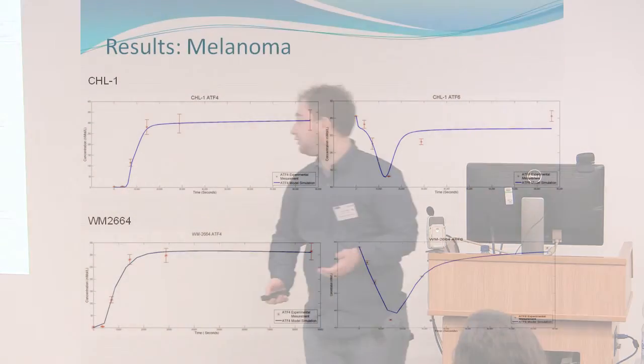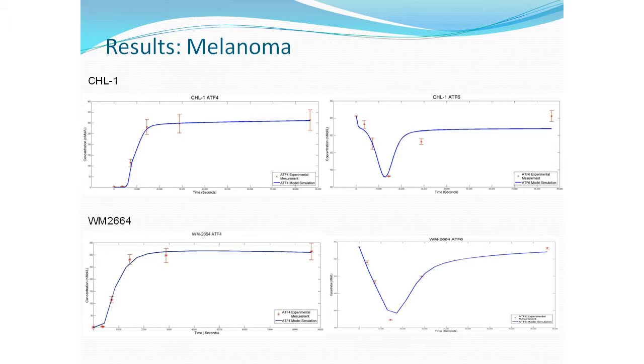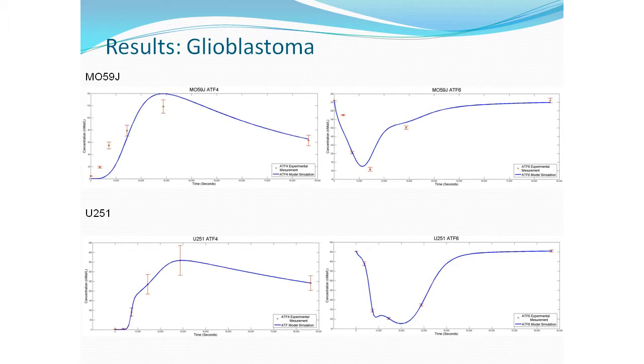We had experimental data for ATF4 downstream of PERK, and total ATF6, which we can measure as it is cleaved into a different form of protein. We also had total concentrations for ATF6, IRE1, PERK, and GRP78. Following parameter estimation for the melanoma cell lines, we were able to achieve nice fits to the experimental data for ATF4 and ATF6. This holds true for the glioblastoma as well, where the model simulation was quite close to the experimental data.